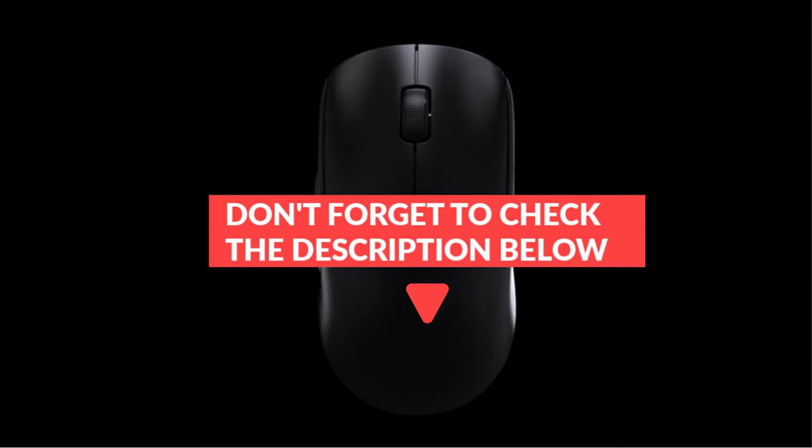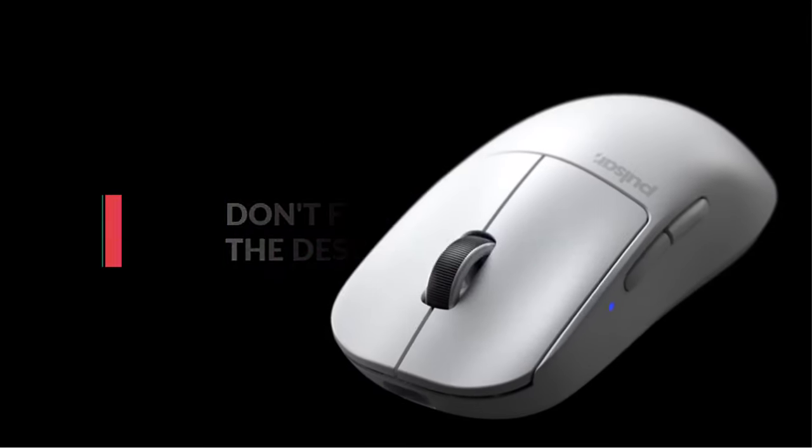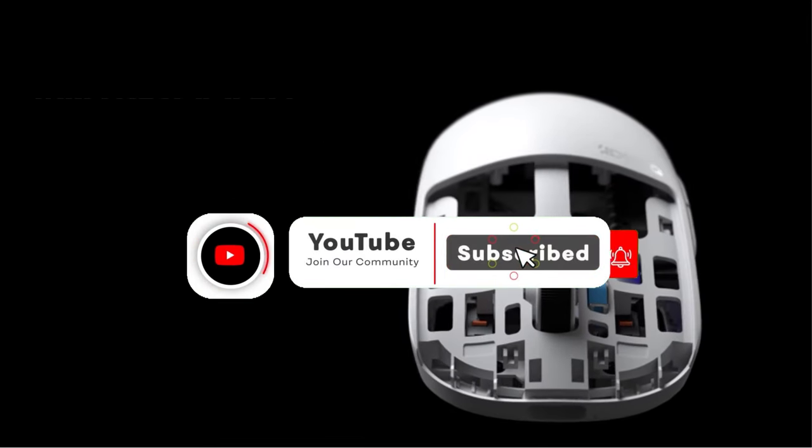After watching the video, you can decide which one is best for you. If you want more information on these products, don't forget to check the links in the description below and subscribe to the channel for future updates. So, let's get started.